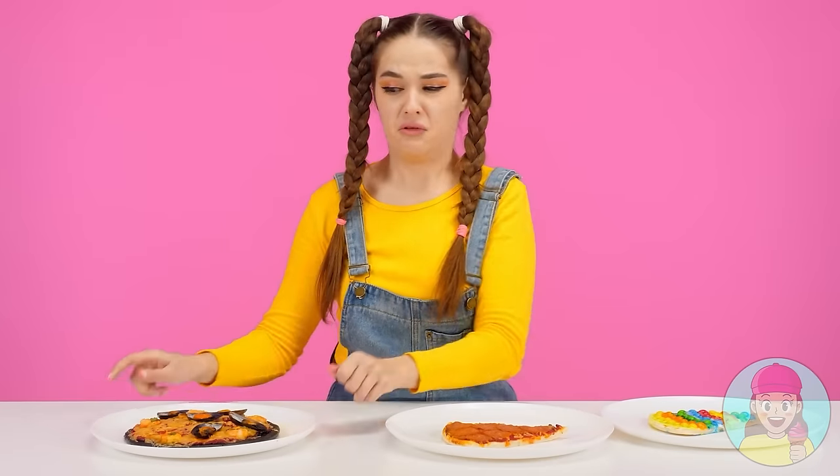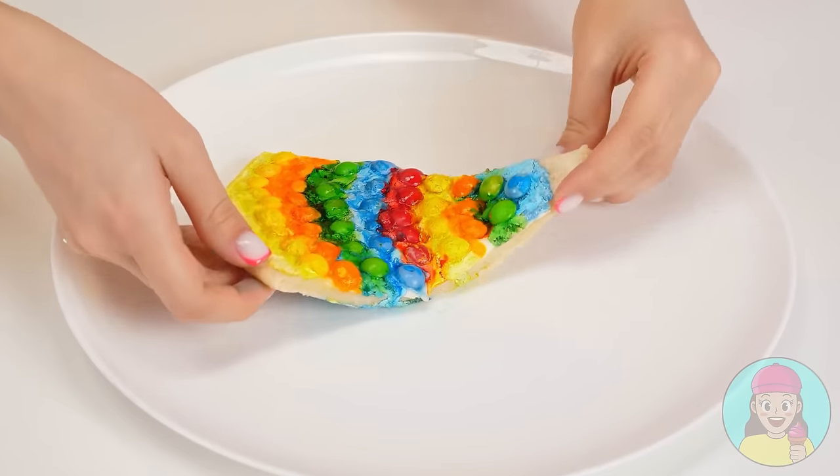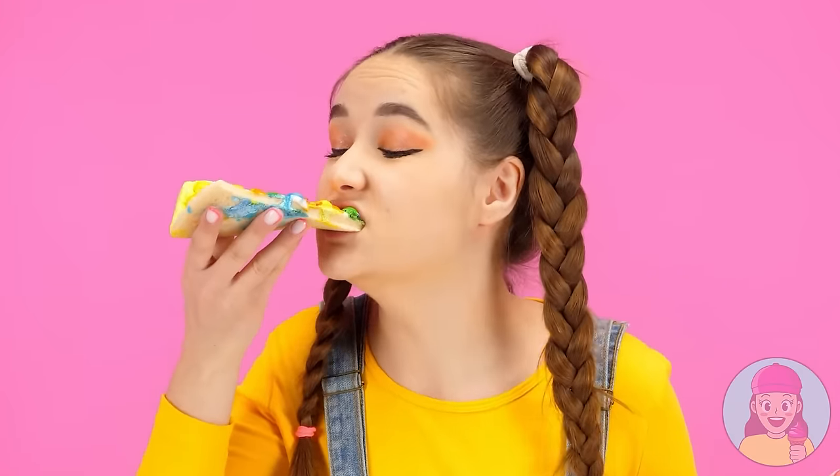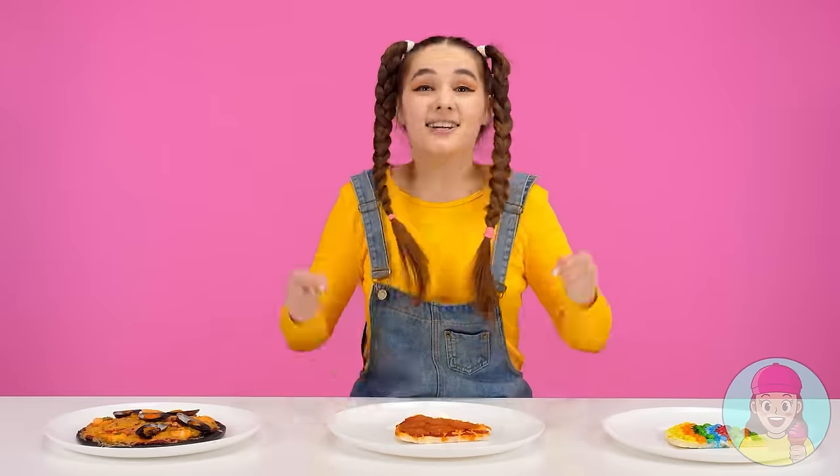Ew! Wow! What a bright pizza! Let's try it! It's weird, but it'll do. What's next? This is my favorite pepperoni pizza! How delicious! This pizza wins! Thank you, granddaughter! Bon appetit!